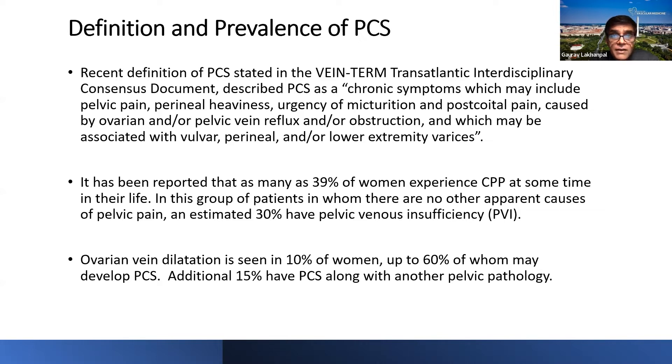According to this consensus, pelvic congestion syndrome is described as chronic symptoms which may include pelvic pain, perineal heaviness, urgency of micturition, post-coital pain, and is caused by ovarian and/or pelvic vein reflux and/or obstruction, which may be associated with vulvar, perineal, and/or lower extremity varices. This definition encompasses the presentation, pathophysiology, and anatomical issues that can arise from pelvic congestion.